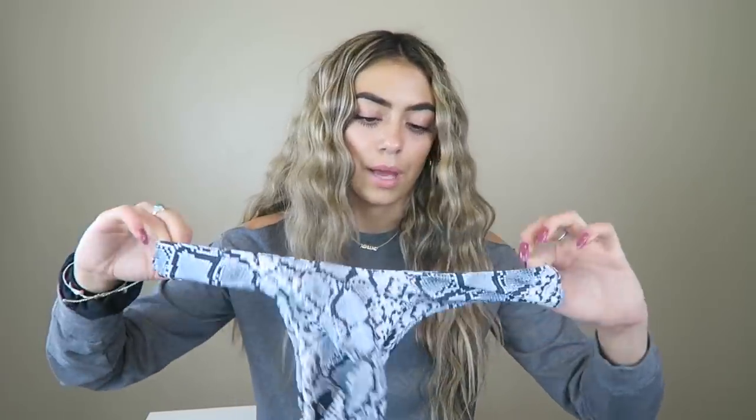We have another bandeau top — you already know I love bandeau tops because no tan lines. This one is snake print. I love snake print so much; I feel like all these animal prints are coming back into style and I'm totally living for it. This is just a really cute bandeau top and I think this one is going to be probably one of my favorites. It comes with matching bottoms. I'm so excited for this one.